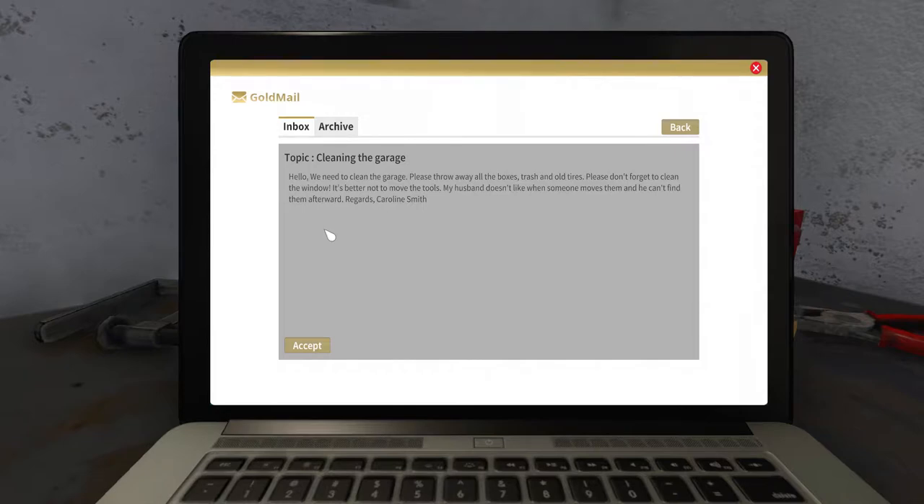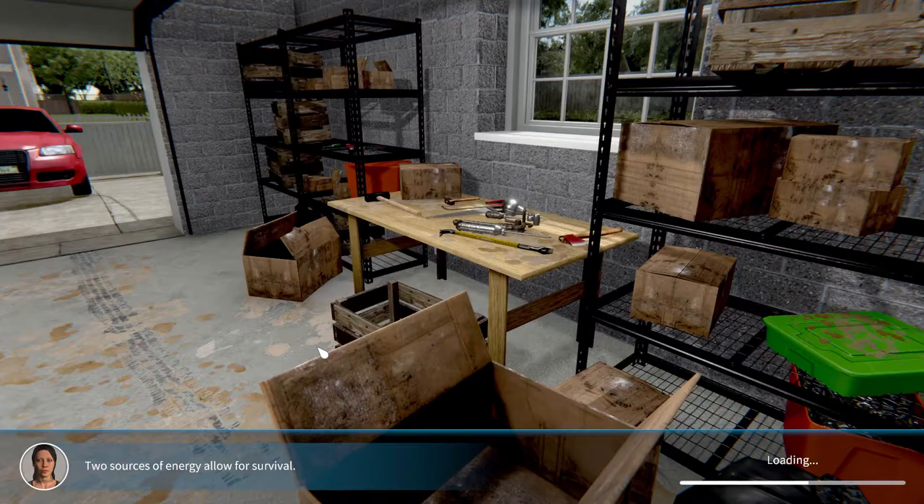I want to clean the garage. The email says: we need to clean the garage, please throw away all the boxes, trash and old tires. Please don't forget to clean the window. It's better not to move the tools — my husband doesn't like it when someone moves them and he can't find them afterwards. Let's take that job.